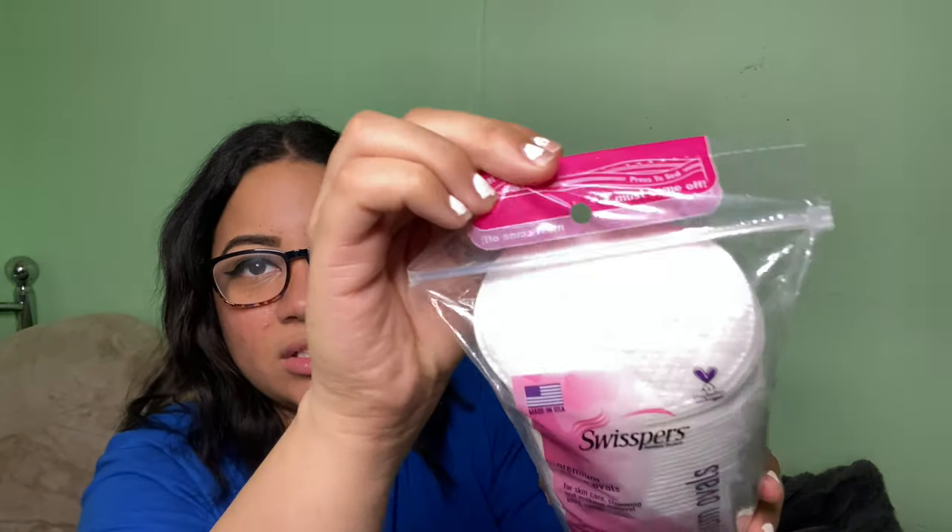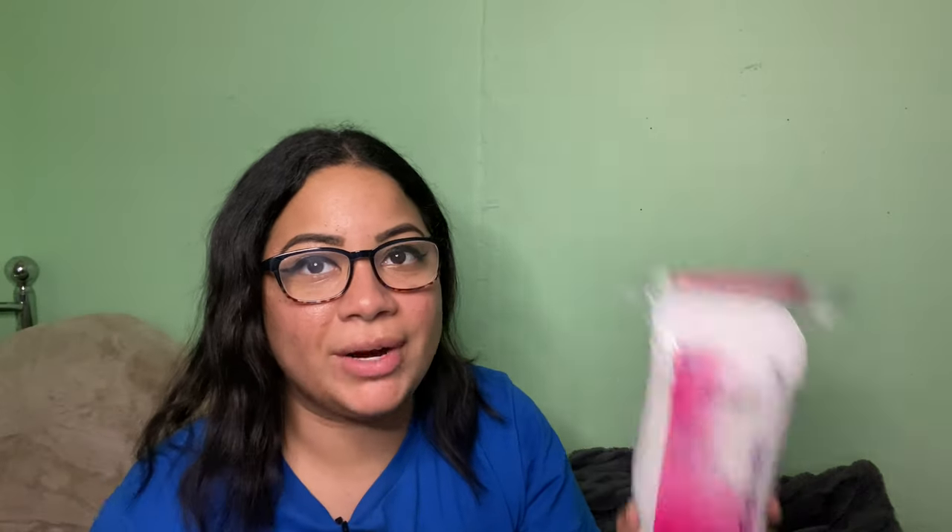Next I got cotton pads because I needed more of them. I got the bigger ones because the smaller ones I had before weren't enough to take makeup off my entire face, so these bigger ones are perfect for me.